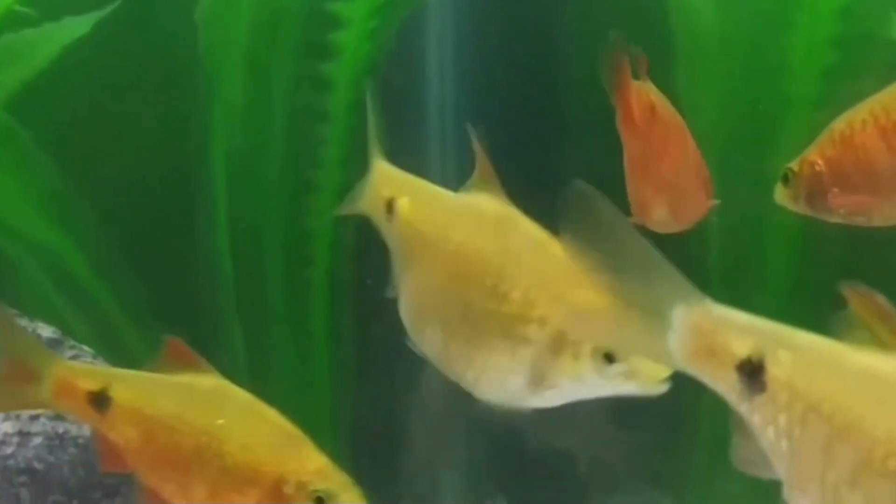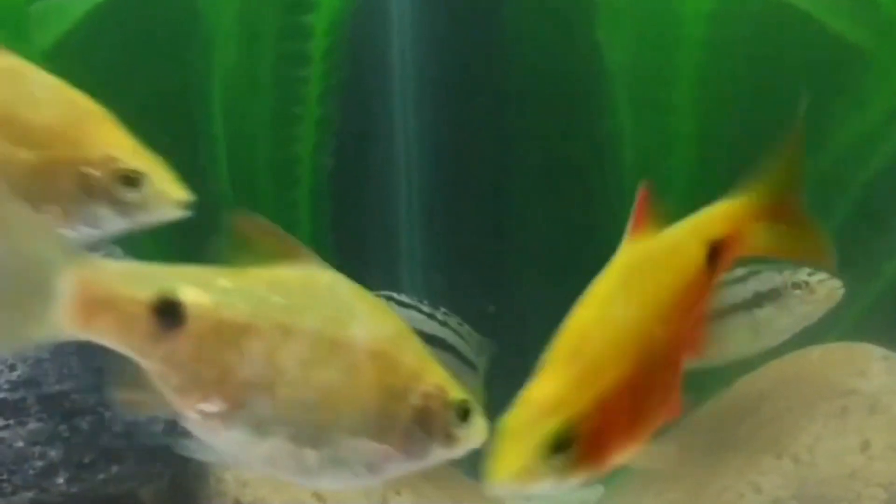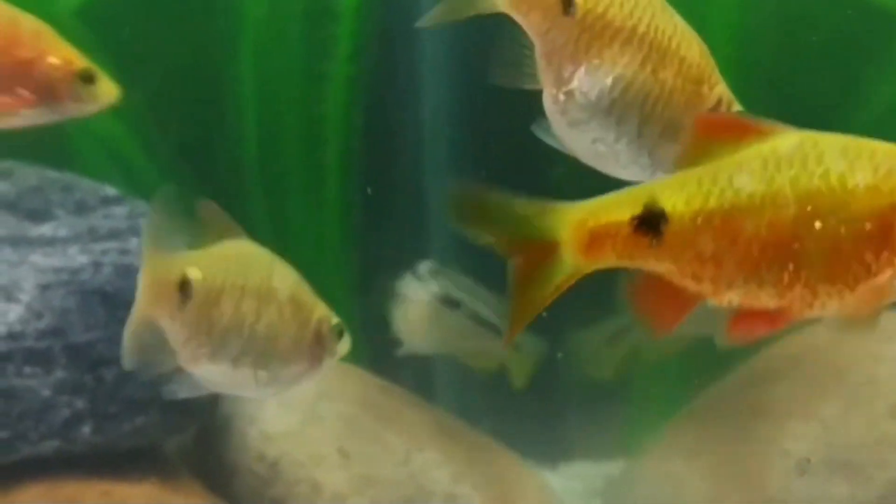Number 1 is increased abdominal size. Pregnant rosy barbs typically develop a larger and rounder abdomen compared to non-pregnant individuals. As they carry eggs internally, their bellies expand noticeably.